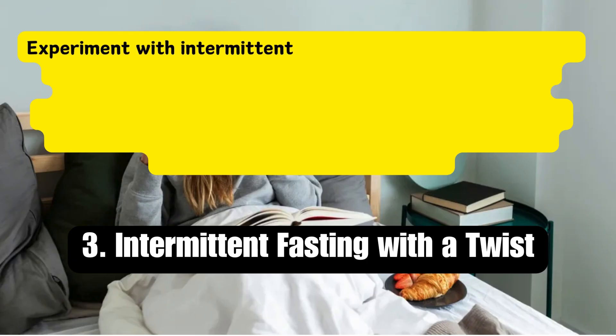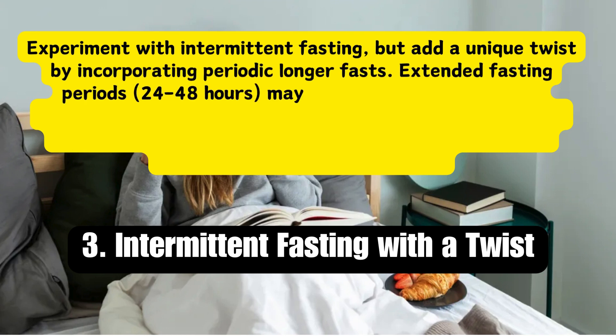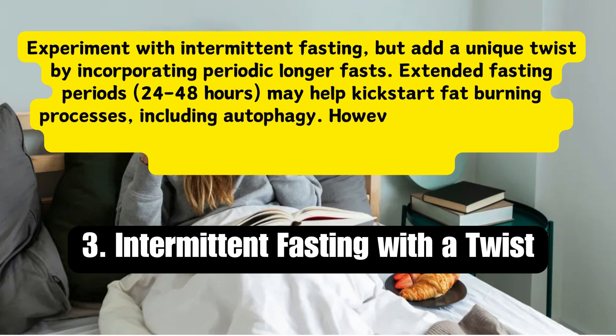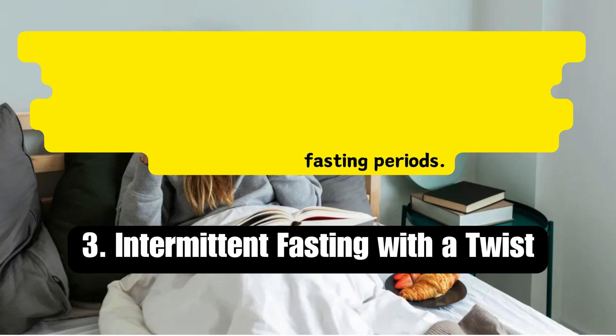Strategy 3: Intermittent fasting with a twist. Experiment with intermittent fasting, but add a unique twist by incorporating periodic longer fasts. Extended fasting periods of 24 to 48 hours may help kickstart fat burning processes, including autophagy. However, it's crucial to do this under supervision and ensure proper hydration and nutrition during fasting periods.